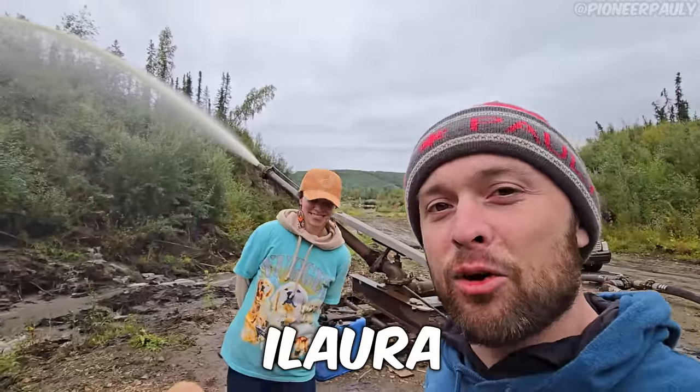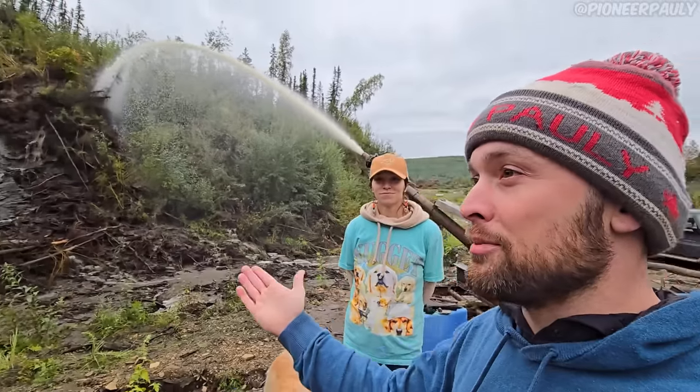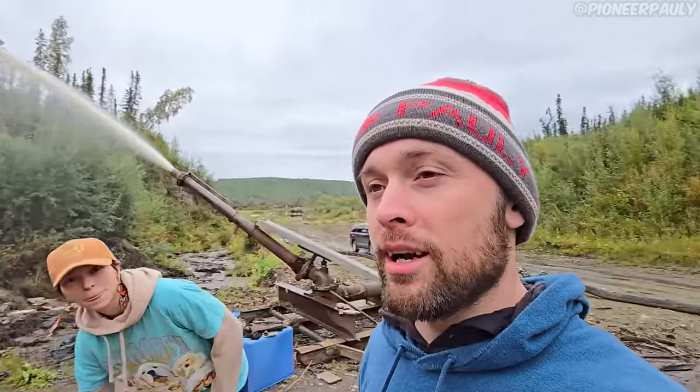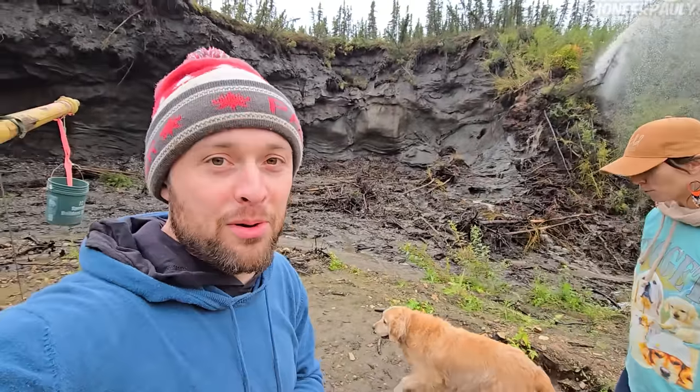Joining us today is Elora. You may recognize her from the 10,000 bucket of paydirt that we did a few years ago at Gold Daughters. She is going to be touring us around today along with her husband, Drew. And hopefully we're going to recover a whole mammoth — at least one, maybe more.